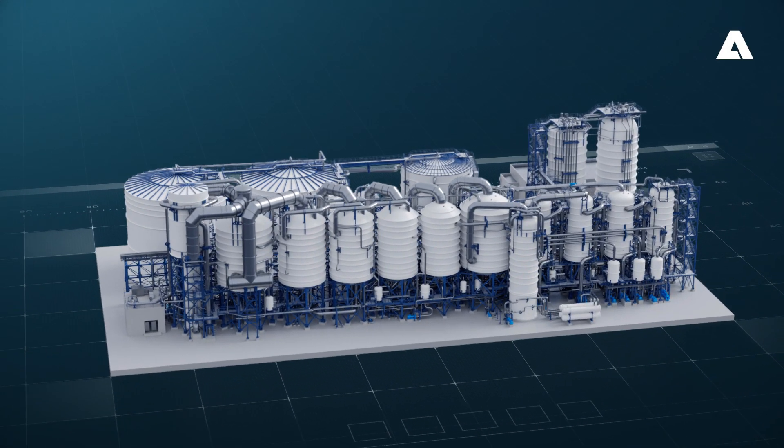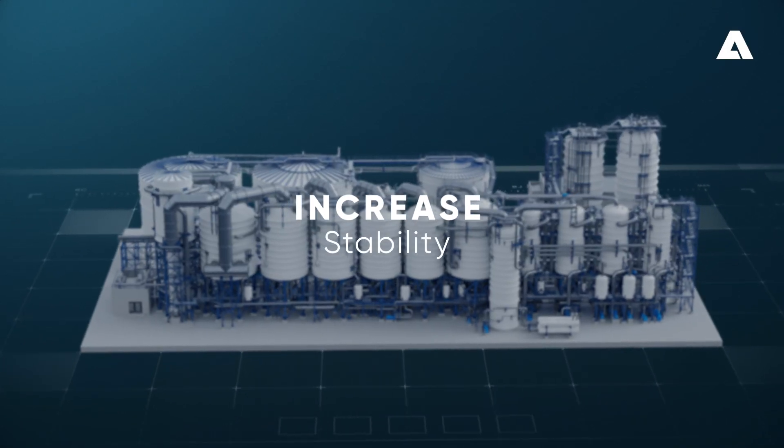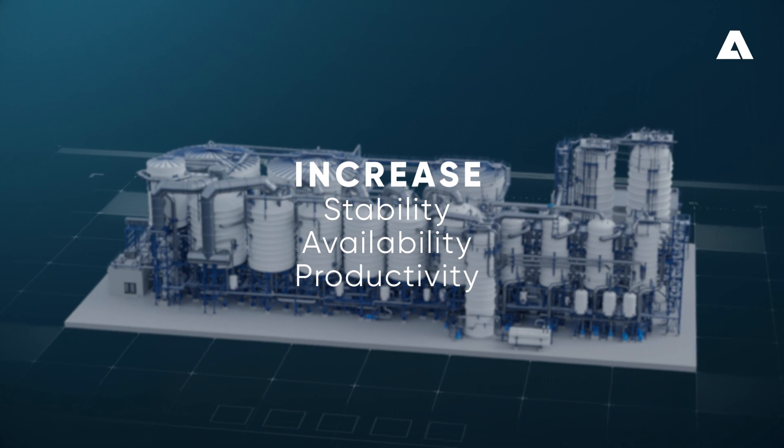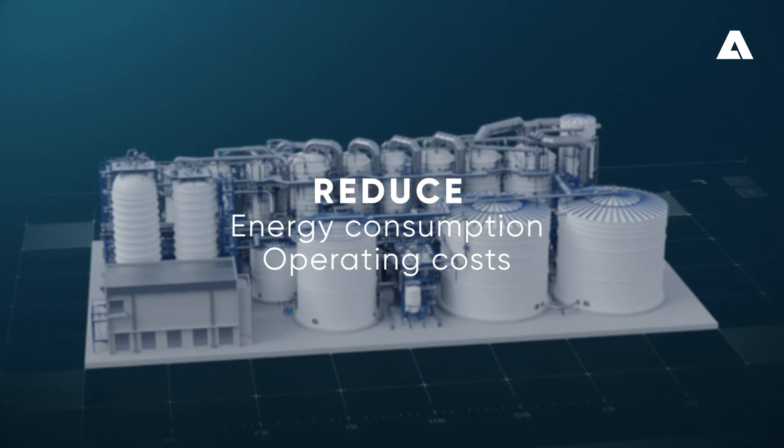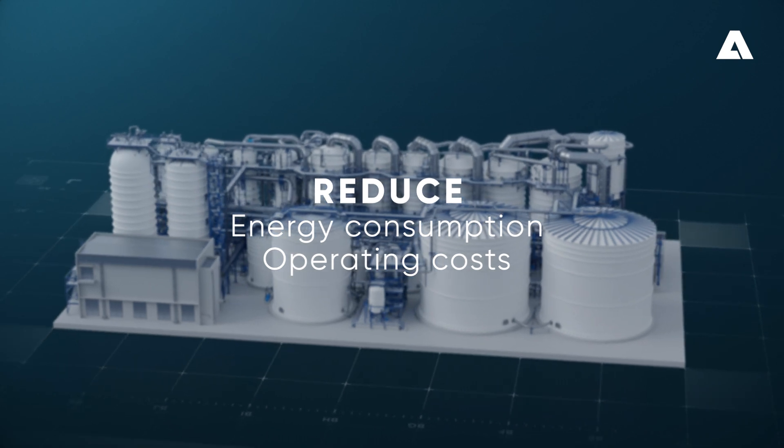Using these solutions, we can increase stability, availability, productivity, and steam economy, plus reduce energy consumption and operating costs of your evaporation plant.